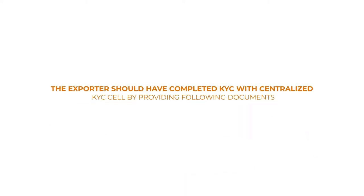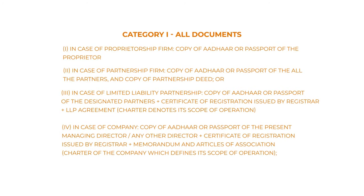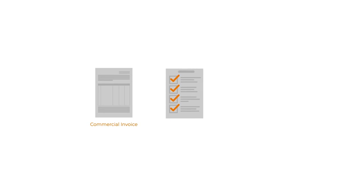The exporter should have completed KYC with the centralised KYC cell by providing the required documents. Additionally, you need to supply the following: 1. Commercial invoice. 2. Packing list. 3. Shipping bill or customs declaration.